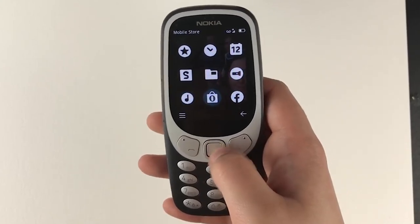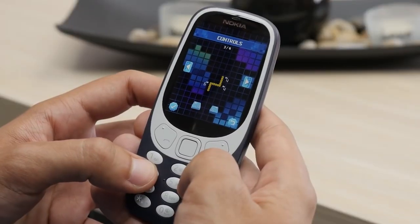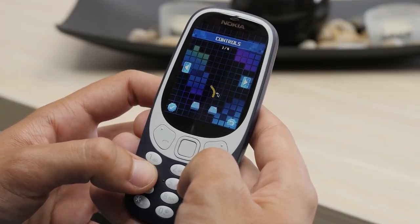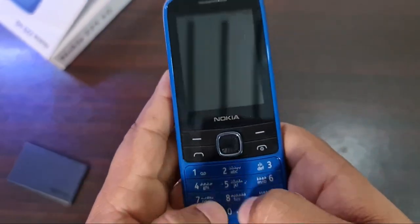Dumb phones may be out of favor on a worldwide scale, but not in the United States and other countries. According to recent articles and sources, the traditional flip and brick phones have surged in popularity, with major providers selling millions in the past weeks. In this video, you will be looking into 5 of the best dumb phones on the market today.